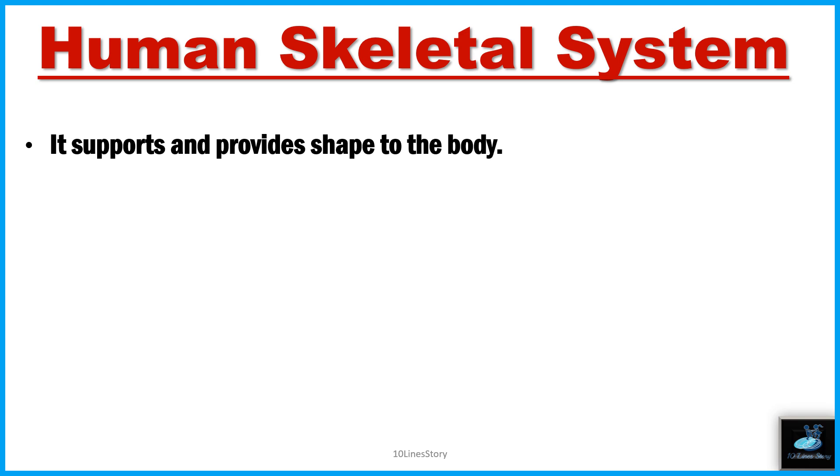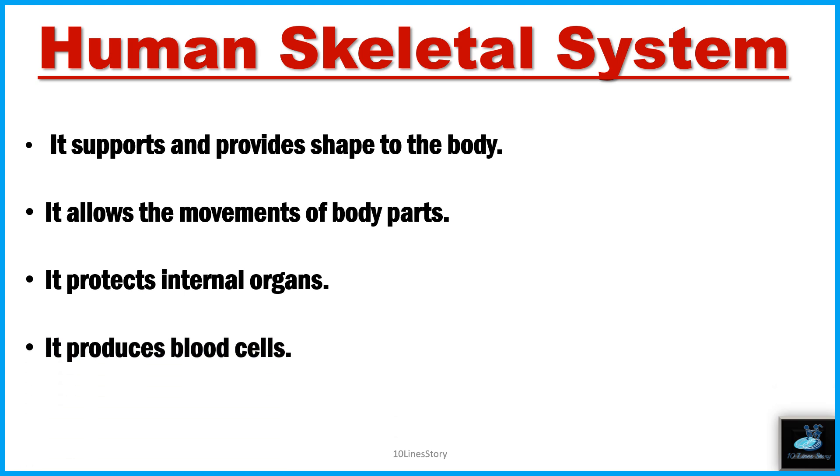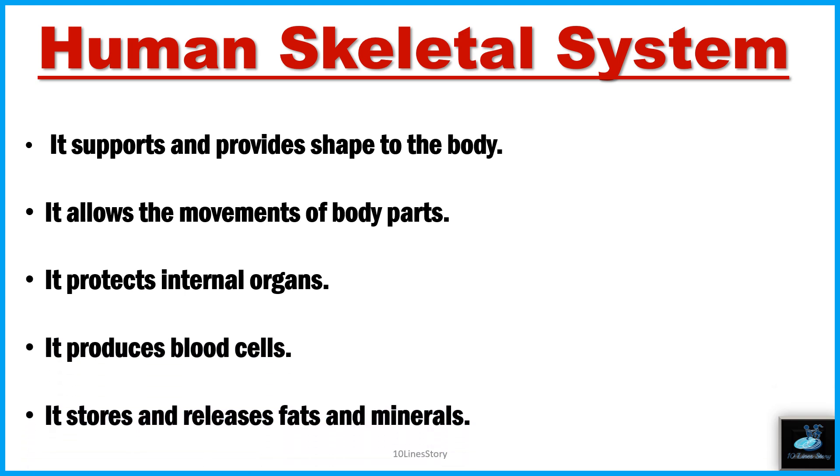The skeletal system supports and provides shape to the body. It allows the movement of body parts. It protects internal organs. It produces blood cells and stores fats and minerals.